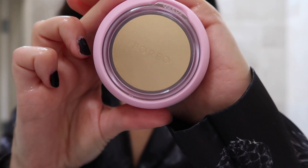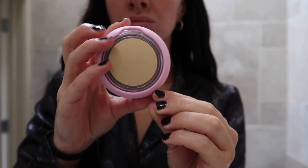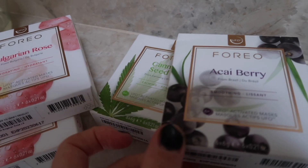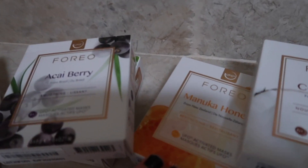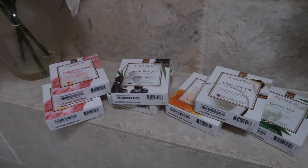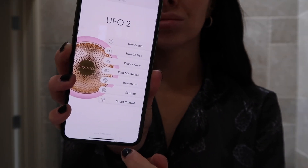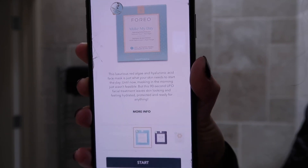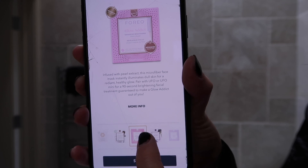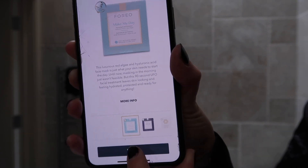Next I go in with my Foreo UFO 2. If you don't know what this is, it's a premium luxury device that uses light therapy, warming and cooling T-Sonic pulsations to infuse essence deep below the skin's surface. To accompany it, there are various face masks with different skin benefits — five fresh formulas. First, you connect the device to your phone via the Foreo app, then scroll through the available masks and select the one you're going to use. It connects from your phone to your device — so clever.